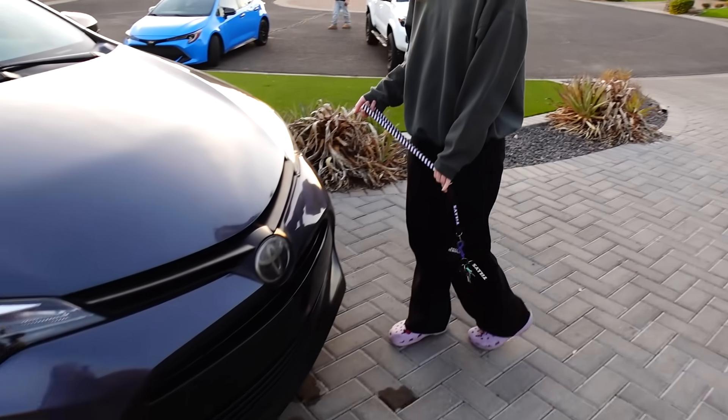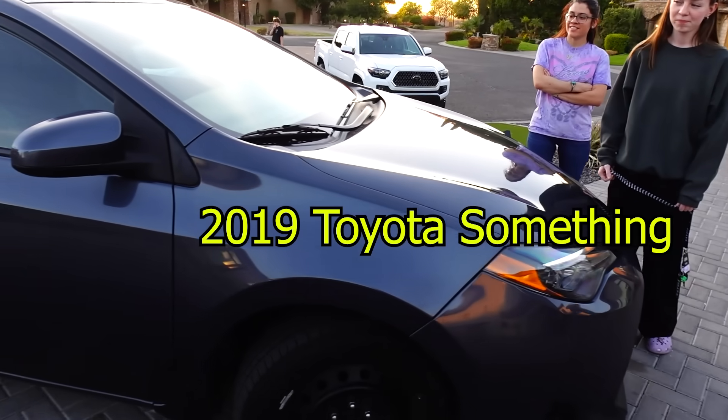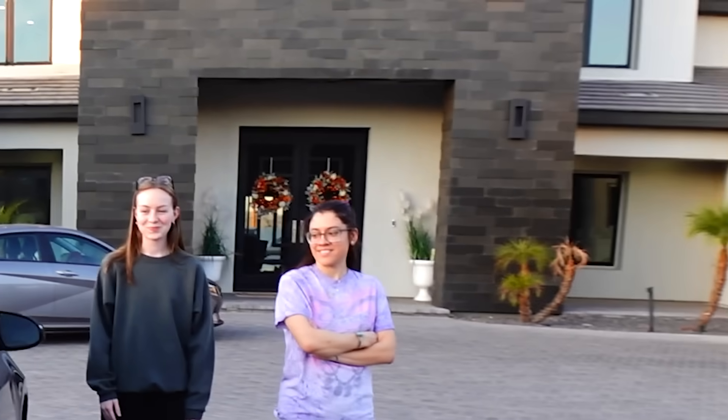Hey guys, it's Hallie. This is my car. It's a 2019 Toyota — it's a Corolla. I didn't know either, so I saw it on the back.